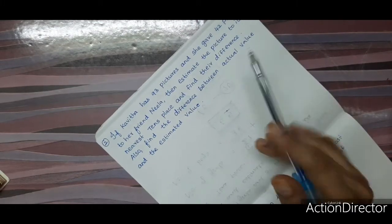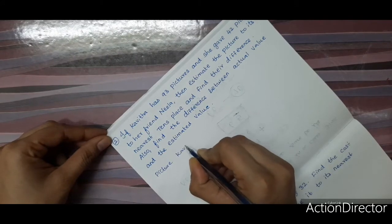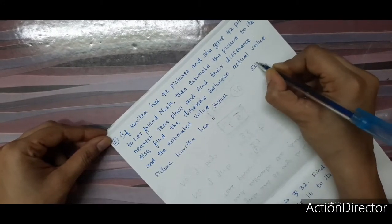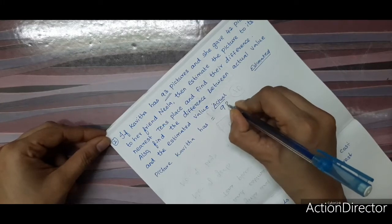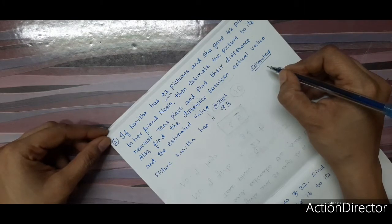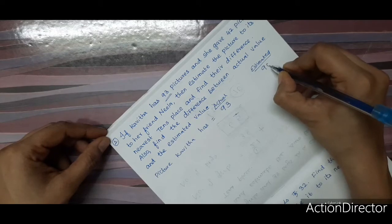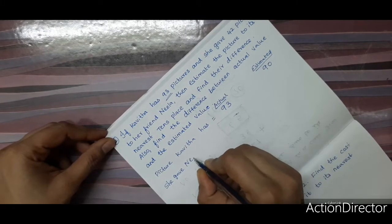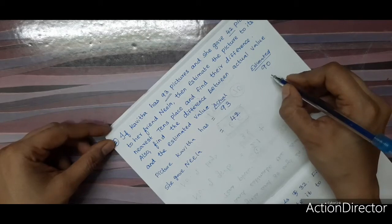We will set up actual and estimated columns. Kavita had 93 pictures. If we estimate 93, it is between 90 and 100. The units place is 3, which is less than 5, so we round off to 90. She gave Neela 42 pictures. If we round off 42, it becomes 40.